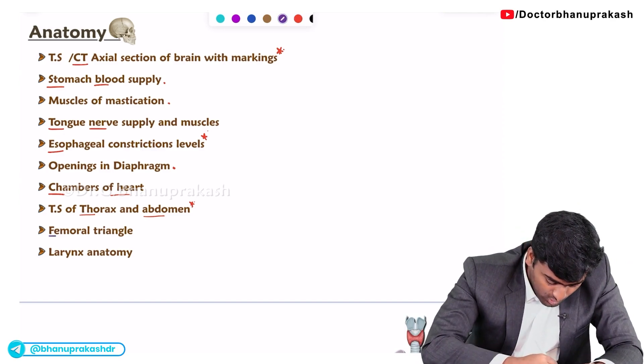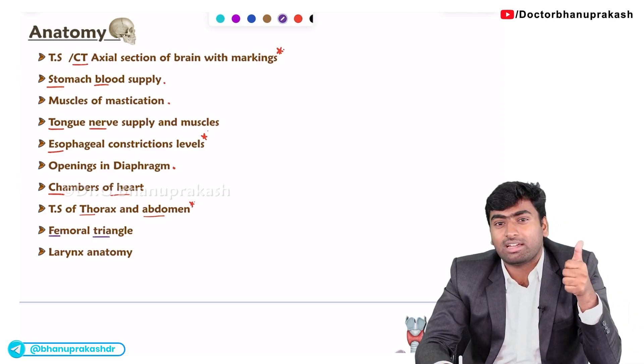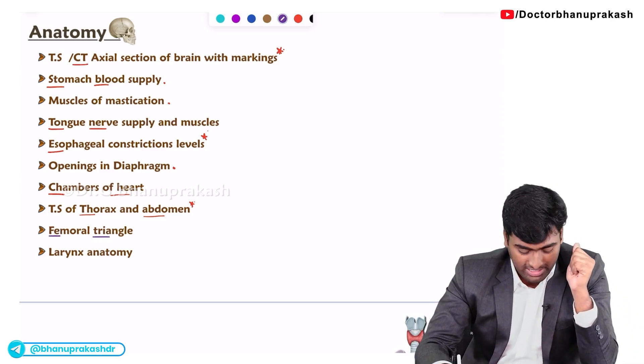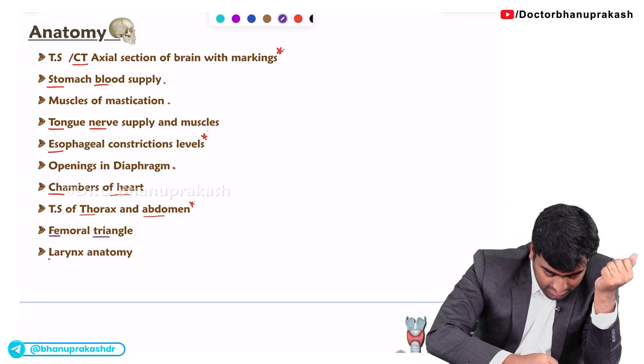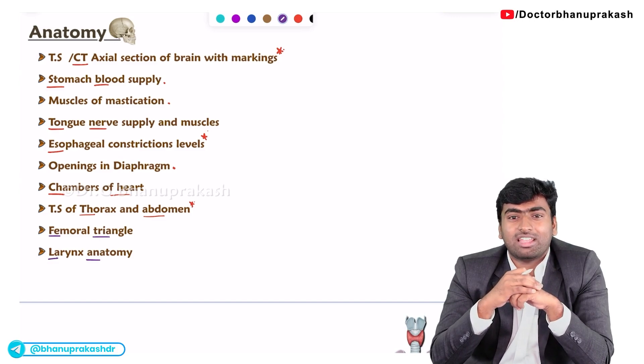Next about the femoral triangle — mostly they will ask the contents and the floor of the femoral triangle. Next in the case of the larynx, mostly they will ask about the cartilages forming the larynx.